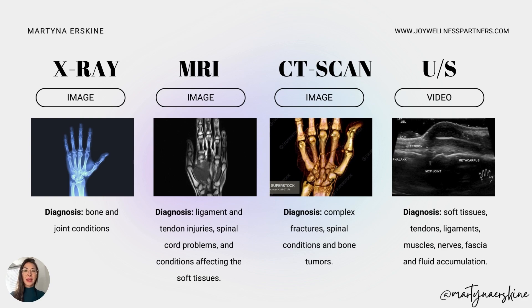CT scan is usually used for very complex fractures, especially on small bones like hand bones or wrist, to see bone chipping or fractures. CT with contrast can give more information about vessels. It's not well-suited for diagnosing musculoskeletal conditions involving tendons, ligaments, or soft tissues. Ultrasound, similar to MRI, lets you look at soft tissue, tendons, ligaments, muscles, nerves, fascia, and fluid accumulation in joints — but ultrasound is a video compared to MRI's series of still pictures.